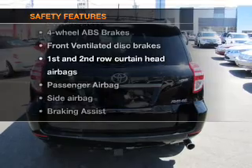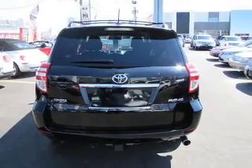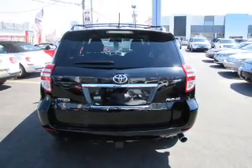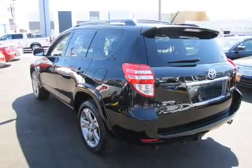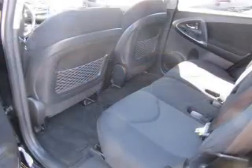And for your peace of mind, the following safety equipment is included: front ventilated disc brakes, curtain head airbags, passenger airbag, side airbag, traction control, stability, and low tire pressure warning.